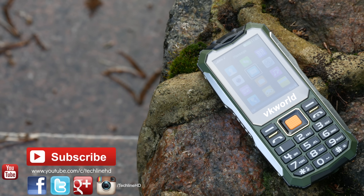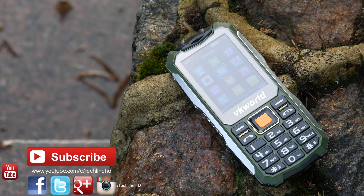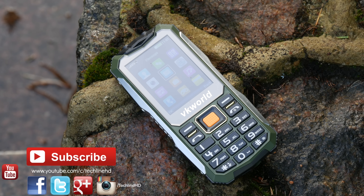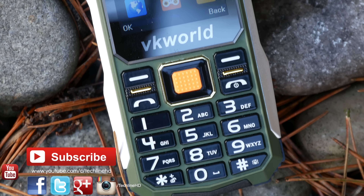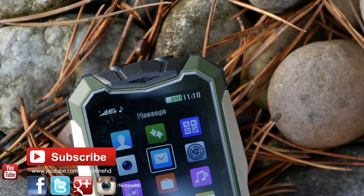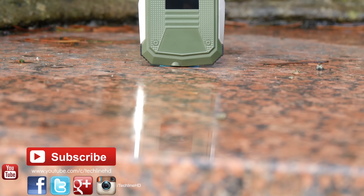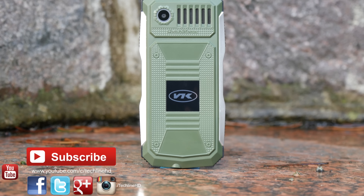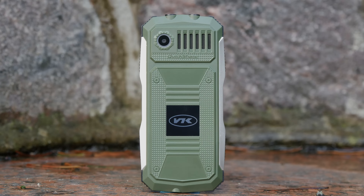But what about you? Do you think that you would need such a phone, or would you rather add 30 bucks more to buy a cheap smartphone? Let me know in the comment section down below. Please subscribe to the channel if you haven't already, and follow TechLineHD on Facebook, Twitter, and Instagram. See you in the next video soon.